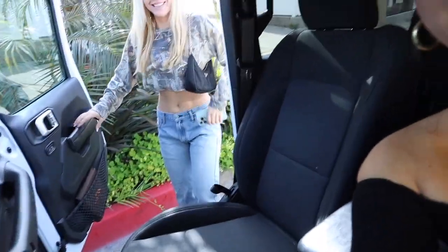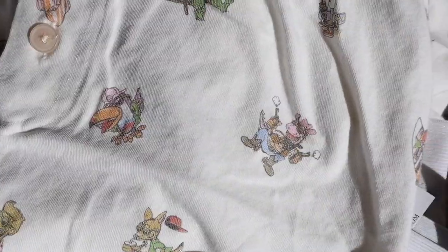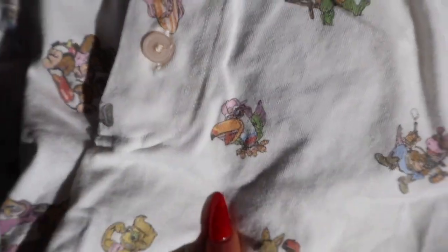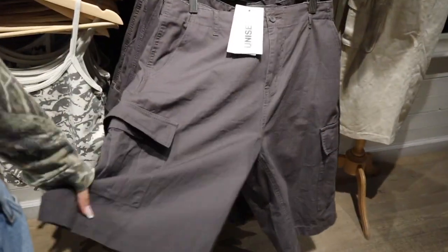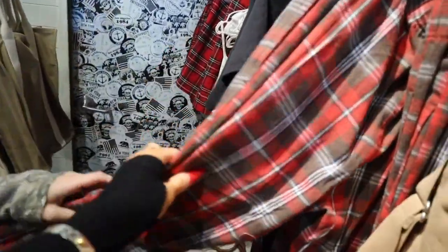We meet up and check out each other's outfits. She's got a frog top she got at the thrift store. We head to the mall — she mentions this was her first job at 15, working at Brandy Melville. We browse and she spots some items: 'I need those, and these too!' There's a lot of excitement picking out pieces at the store.